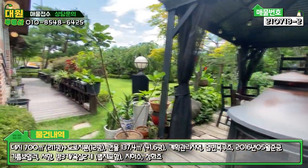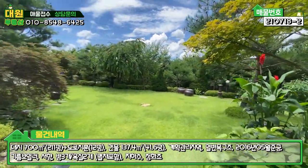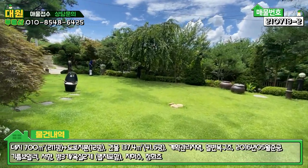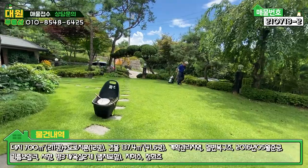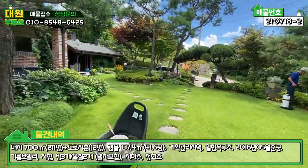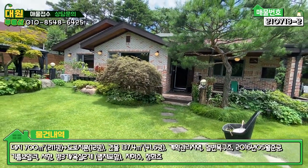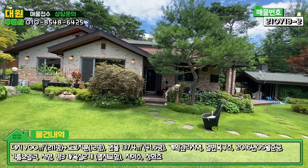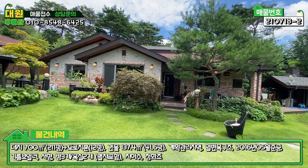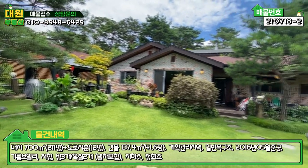집 내부도 제가 미리 봤는데 굉장히 예쁩니다. 애초에 분양가 자체가 좀 높았습니다. 높은 만큼 좋은 자재와 예쁜 조경이 있어 자랑을 했던 부분이기 때문에, 사모님께서도 거의 분양가 그대로 매매를 하시는 것 같아요. 가격대도 이 정도면 비싸다고 생각하시는 분들도 계시겠지만, 이 단지 내에서는 비싼 금액이 아닙니다. 이렇게 외관 한번 쭉 둘러보셨습니다. 바로 내부 한번 보도록 하겠습니다.